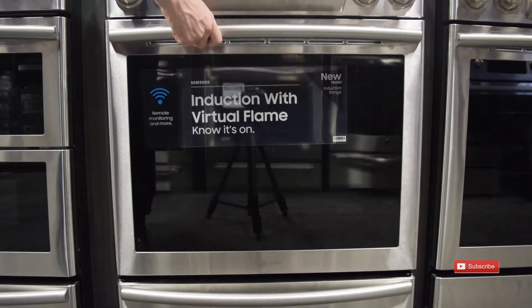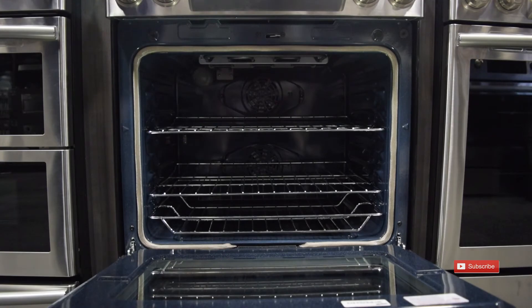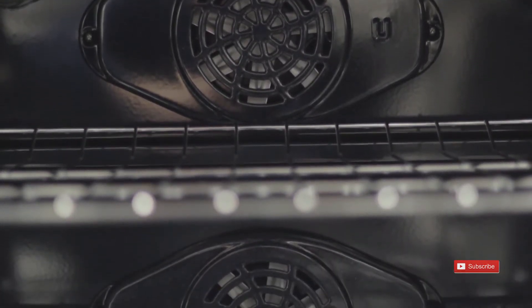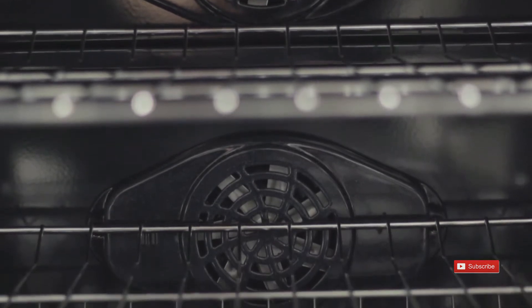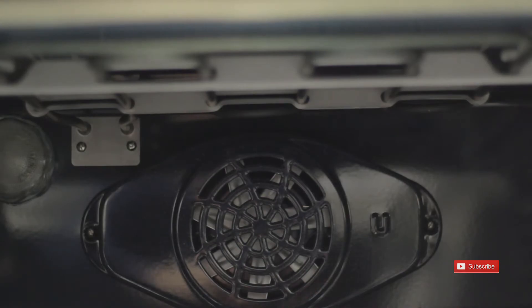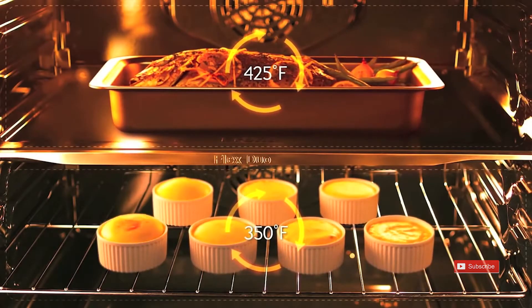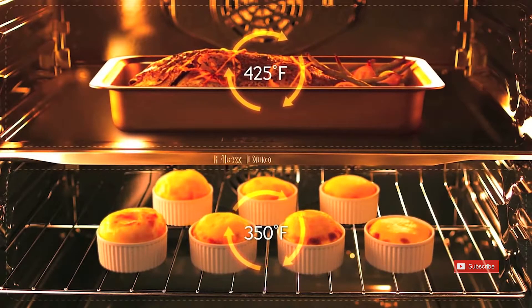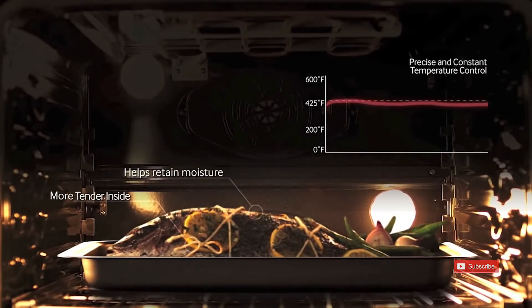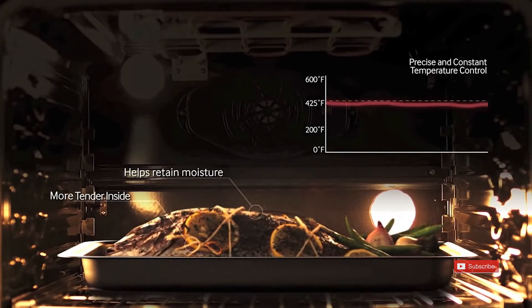This fully functional range boasts a 5.8 cubic foot oven cavity that features a dual convection system. The dual convection system allows for hot air to circulate for a more consistent temperature and even heat distribution. As an added bonus to foodies and chefs alike, the convection fan also incorporates separate heating elements to deliver the performance of a true convection system, ensuring that hot air is being evenly applied to your food, helping your meat stay juicy while keeping the skin crispy.